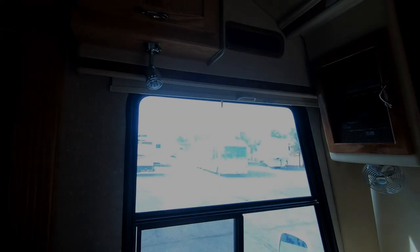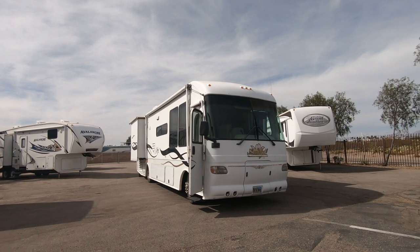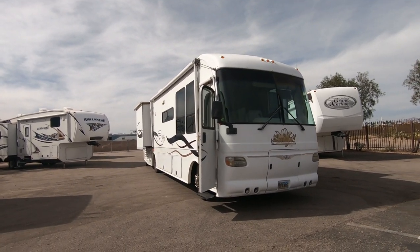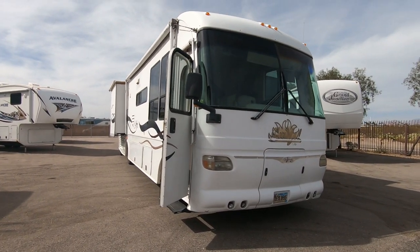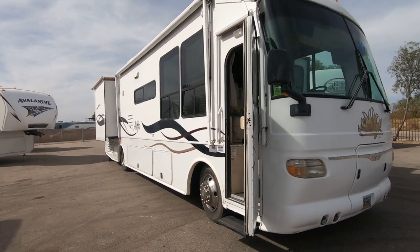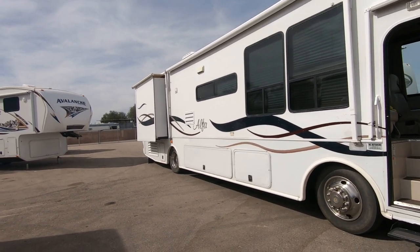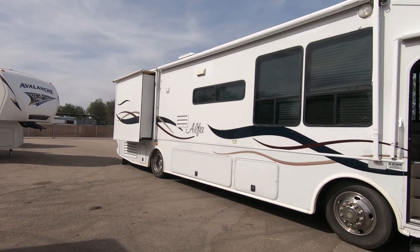Did you see this other one I got? Right over here — it is a 2002 Alphacea, but it's not just a 2002 Alphacea. It's the first Alphacea ever made. Oh really, oh my gosh. 38 foot. We should take a little tour of it. He might be calling it a 36, but I measured it — it's 38 feet, well, a little bit like 37 and a half. But it's three slides. It's the first one — that's cool. I was like, oh, I got to get that.